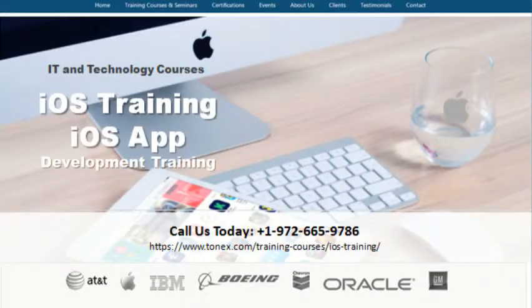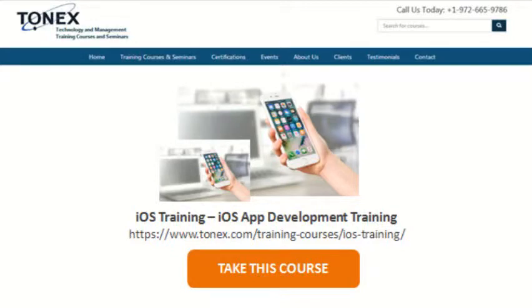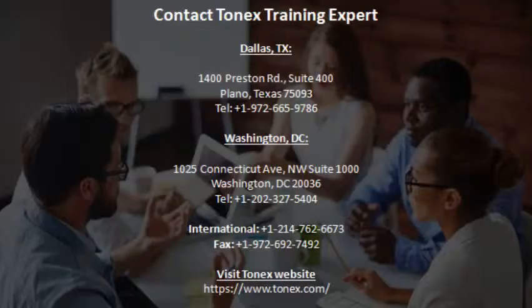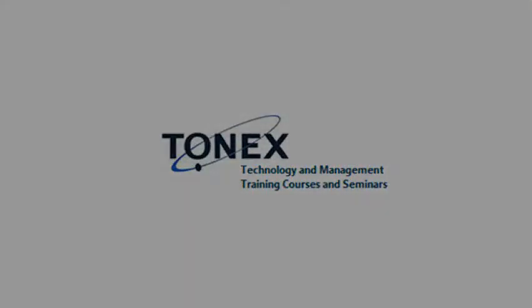When the iOS App Development Training has been completed, we offer both Tonex and industry certifications. These certificates indicate that you have received the necessary training in the field with knowledge specific to app development. With dozens of iOS app training workshops, it's easy to get started choosing a specialty course that fits your business. Call us today at 1-972-665-9786. Learn more about iOS course audience, objectives, outlines, and pricing. Visit our website at www.tonex.com.